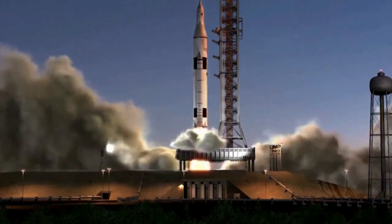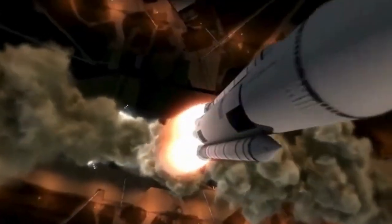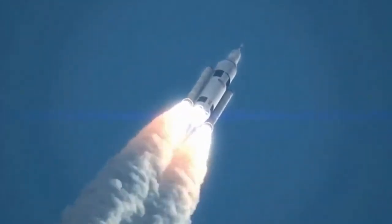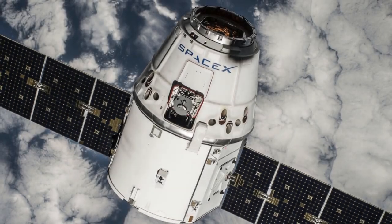Hello everyone, welcome back. Today we're diving into one of the most revolutionary advancements in the world of technology and telecommunications: the SpaceX Starlink project.